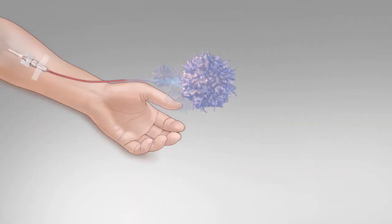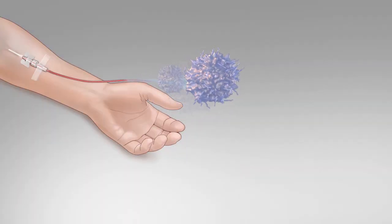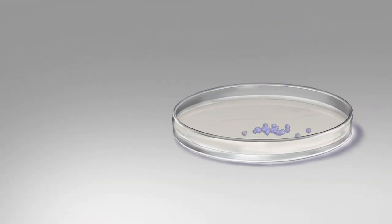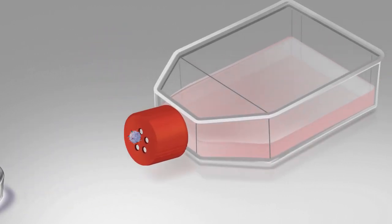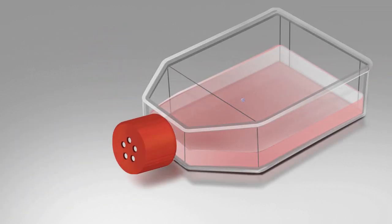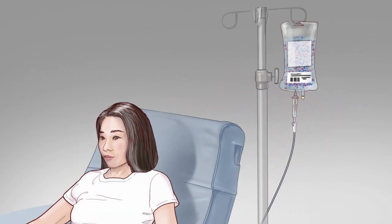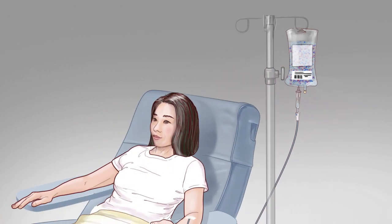For T-cell transfer therapy, T-cells are taken from a patient and changed in the laboratory to make them better able to target the patient's cancer cells and kill them. Millions of copies of these specially changed T-cells are then grown in the laboratory and given back to the patient to fight the cancer.